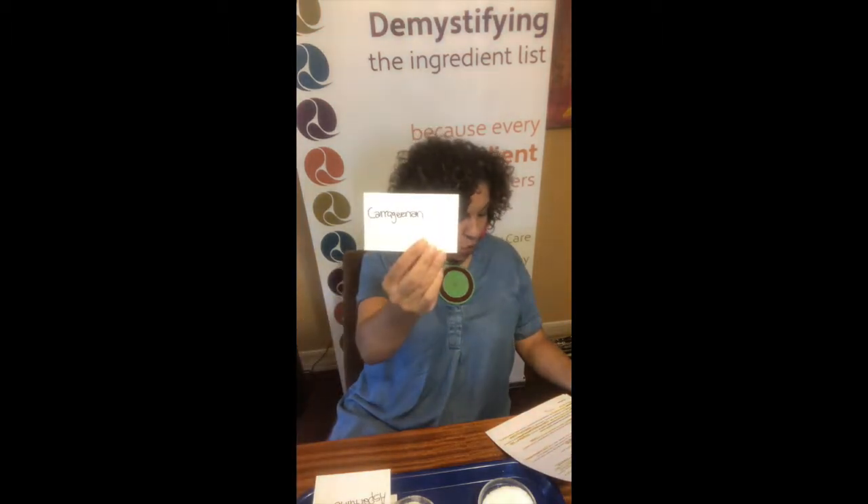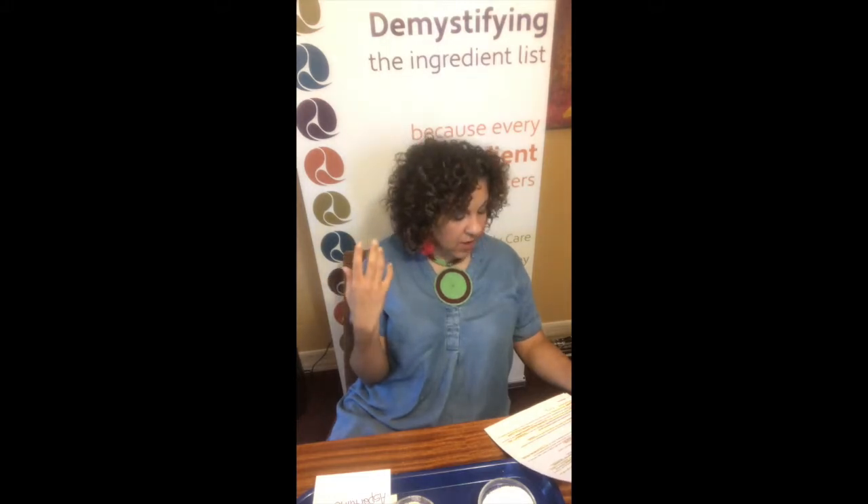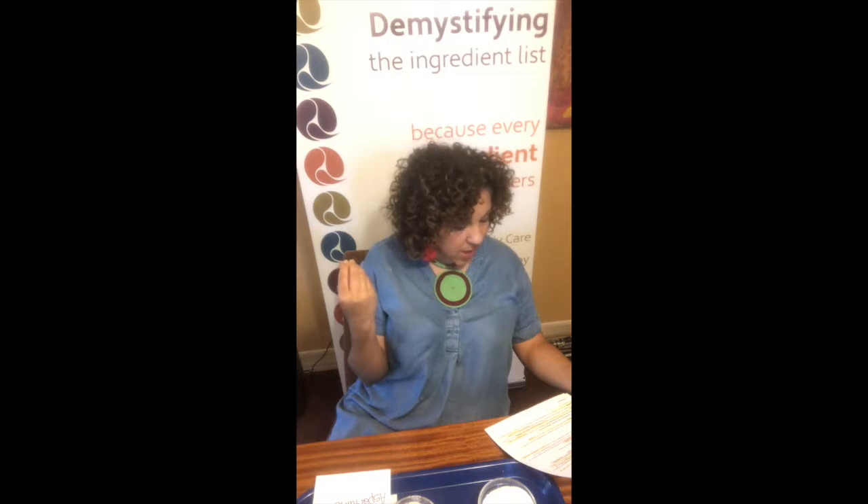Carrageenan, also known as Irish moss, is from a red seaweed. It is a thickener. This thickener causes inflammation in the colon, causes ulcerations, and many people have reported intestinal distress. When degraded, it can turn into a carcinogen. During the processing of your tooth polish, it's very easy for good carrageenan to come into contact with degraded carrageenan that has already passed through the machine. Some of that stuff that gets old or doesn't get completely cleaned off can break down and easily get mixed into what is new. It is known to be a carcinogen — so just things to think about. Why would you even want to use something like that?